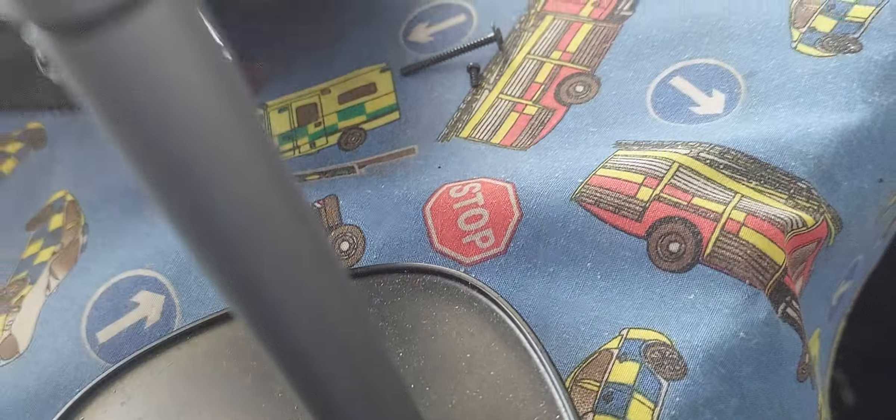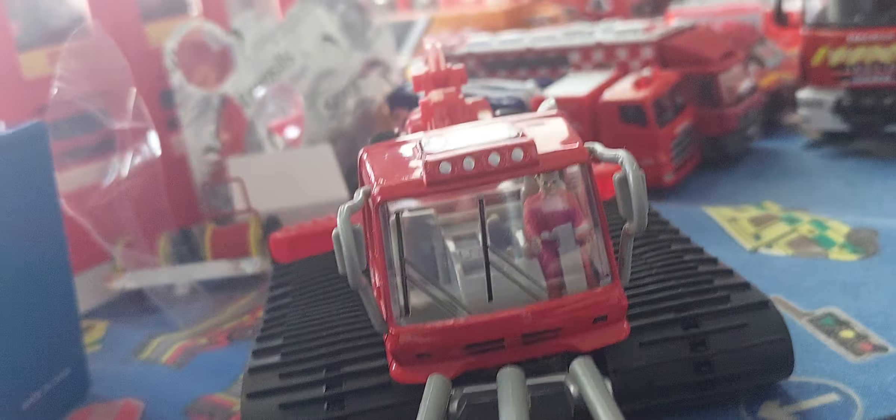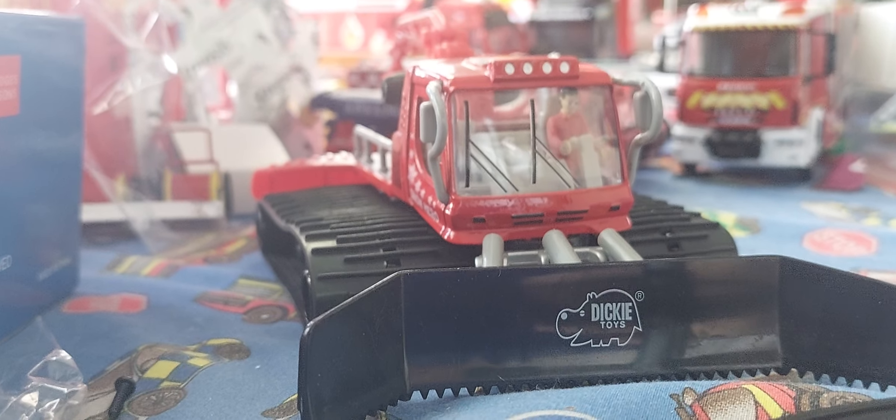Thanks for watching — quick look at this thing I found at a charity shop. Comment below what you want me to do with it — what should it be? It's a Dickie Toys. I don't know exactly how much it cost but it was about a pound. Because it was red, I thought I'd get it.